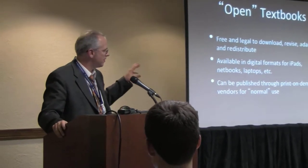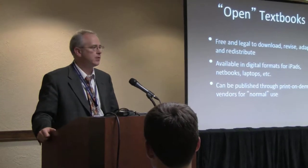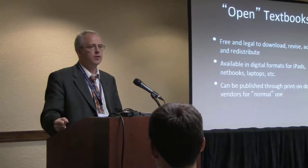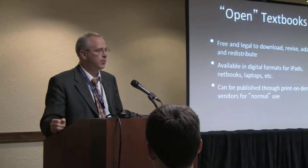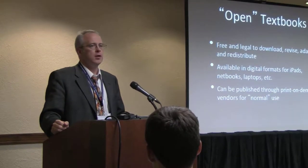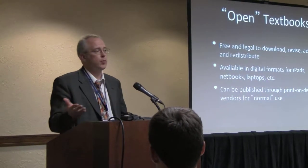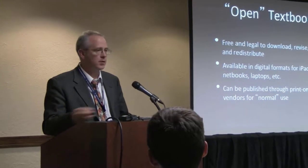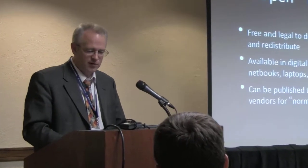Even though they're distributed digitally originally, you can run these through a print-on-demand process so that kids or teachers who want a paper book not only get access to one, but can shop around to find who will print it most cheaply and get a good price on the printed version of their open textbook.